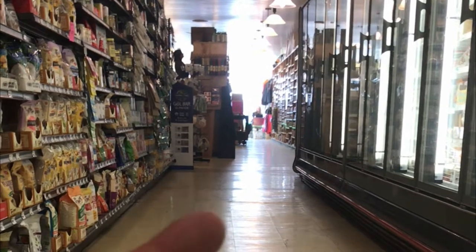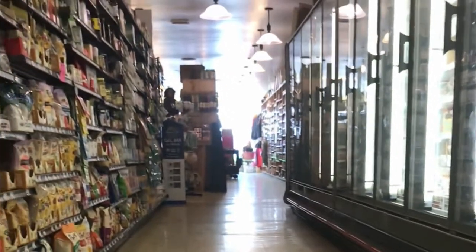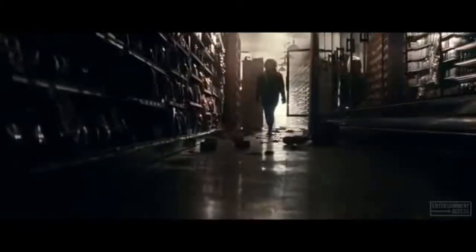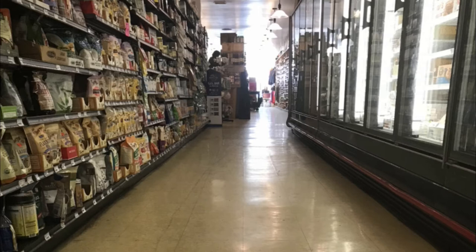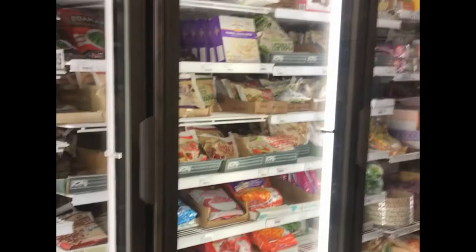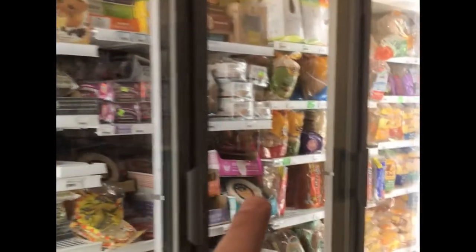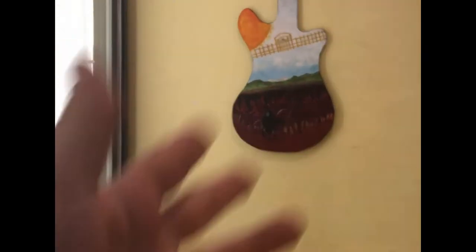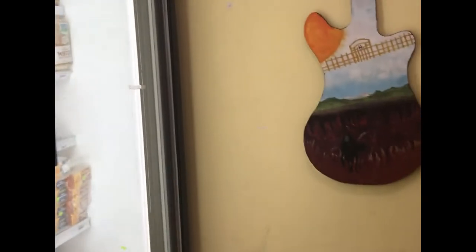Emily Blunt would have been walking towards me and you would have seen that fridge door wide open. She would have walked alongside this freezer. And right here there would have been a rack full of Doritos — which clearly isn't here today. That was just a prop for the movie.